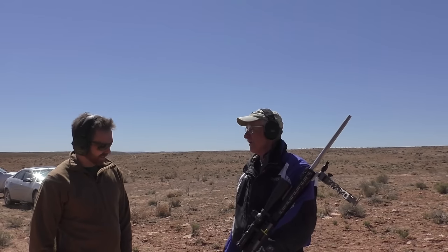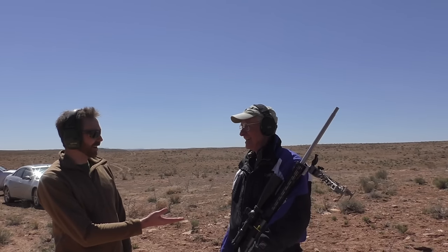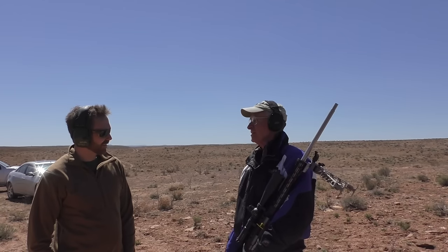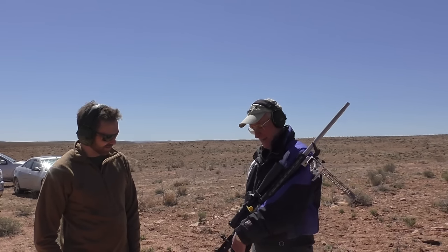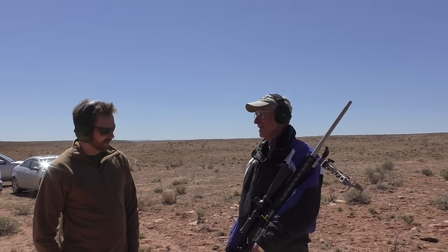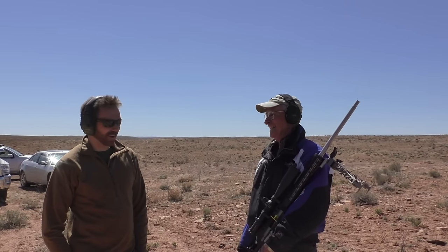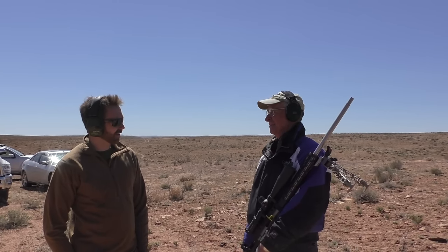I'm shooting a 6.5 Creedmoor out of a TUB 2000. You and I have shot this before at Wendover — we work together there. You're running mills, which is very un-F-class. This is the Schmidt and Bender 5-25x56 — it's an awesome tactical F-class type scope. It weighs a ton so you don't want to be hunting with it, but it's a heck of a great gun. Shooting 140 grain Hornady factory ammunition. I don't reload because I don't have the time.